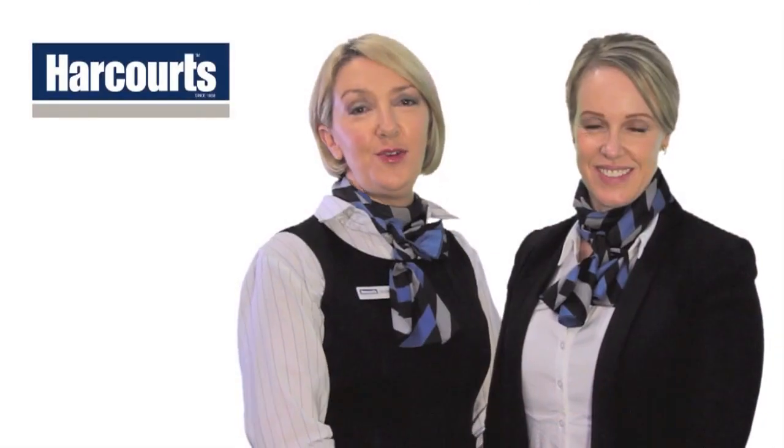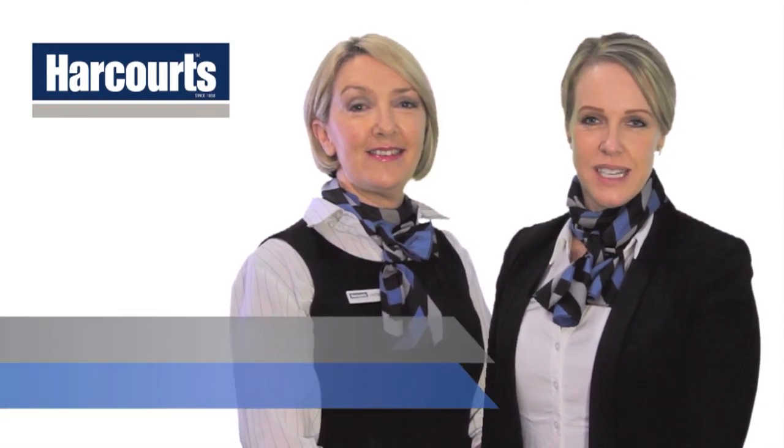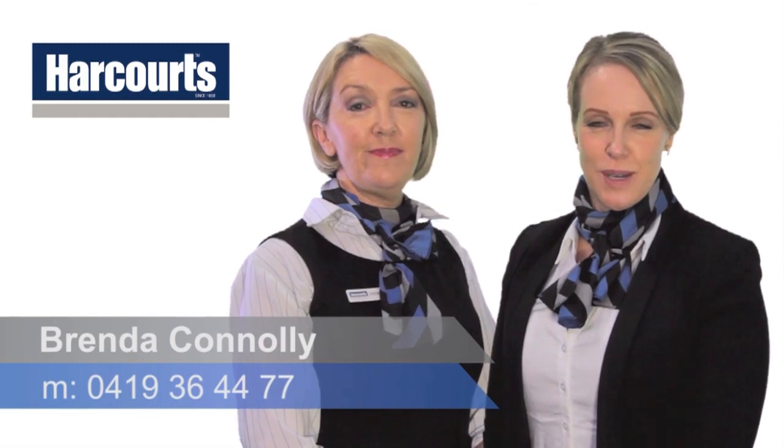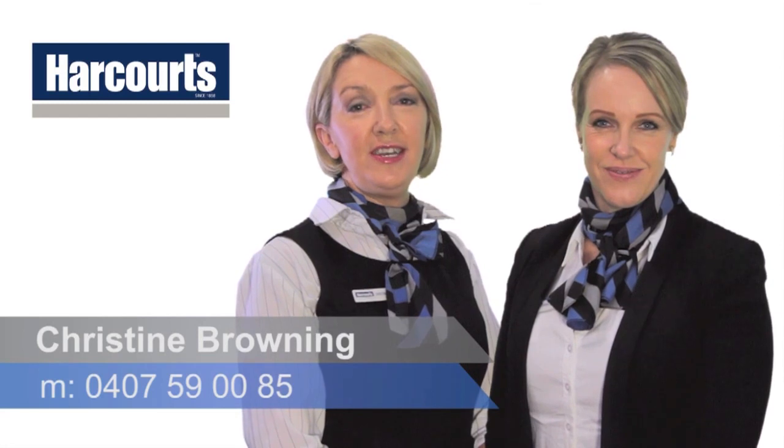Thank you for viewing this property today. If you would like any further information on this property or any other properties we have listed, please call me, Brenda, on 0419 364 477, or Christine on 0407 590 085. Thanks again, have a great day.